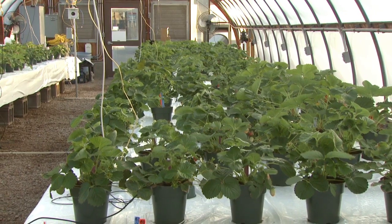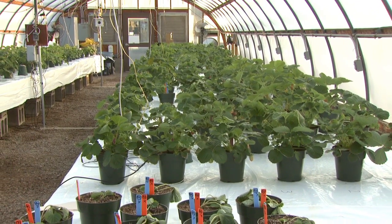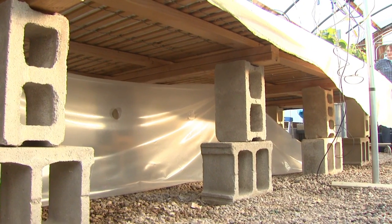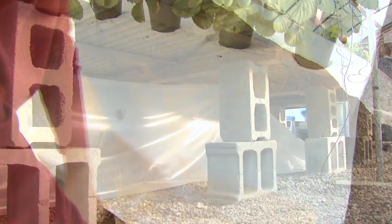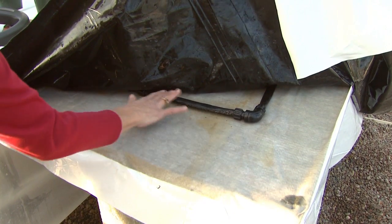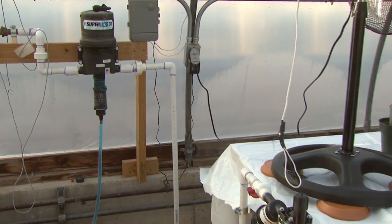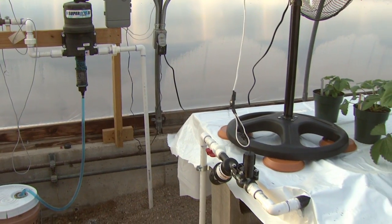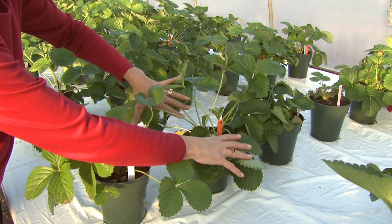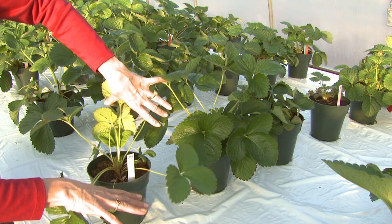Our setup is a low-cost benching setup — a very simple thing that any handy person could do. It is made up of cinder blocks and benching fabric covered by a layer of black plastic, followed by a capillary mat which is fed by an automatic fertigation system that comes on twice a day based on a clock for two minutes. There's minimal fertilizer used and all irrigations have been very well controlled.